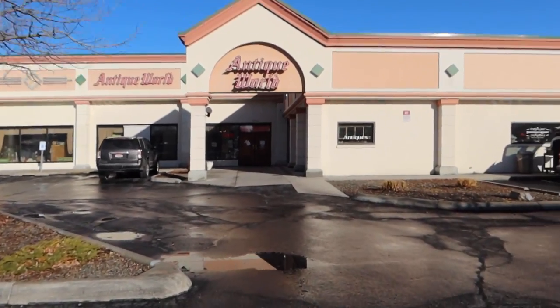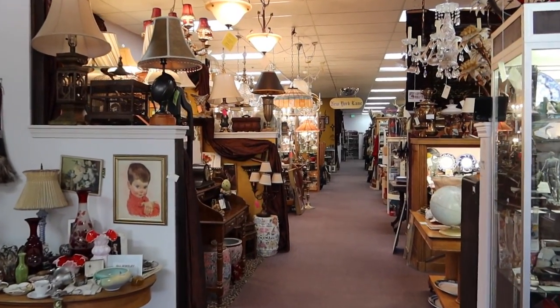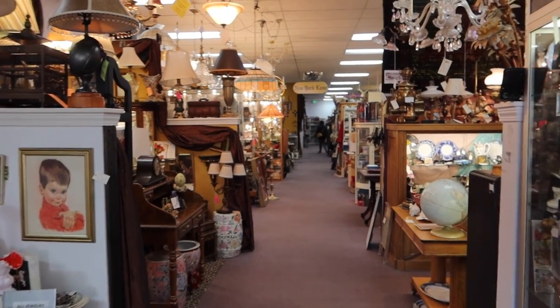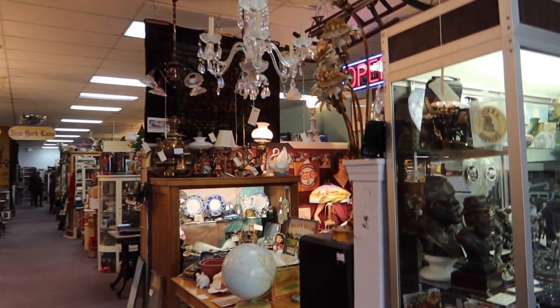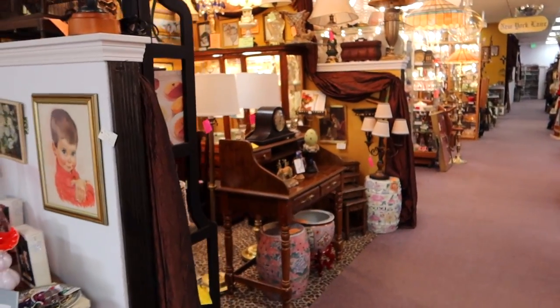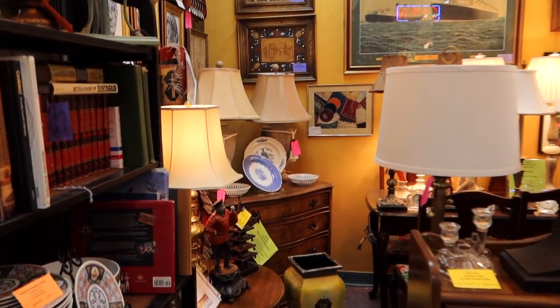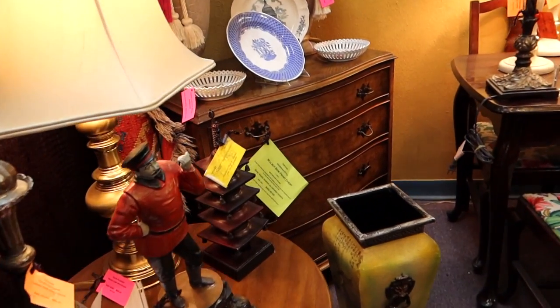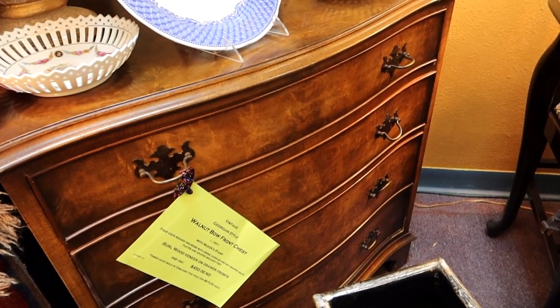Sometimes you come over here and find a lot, and sometimes you don't find a dang thing. This is the first aisle — every single one of these sections is a different booth, and every booth has a different flavor. Monica and my mom are way ahead of me. There's so much to see! This first booth has more of an opulent look, and as you go each one has its own thing. I could spend all day in here.